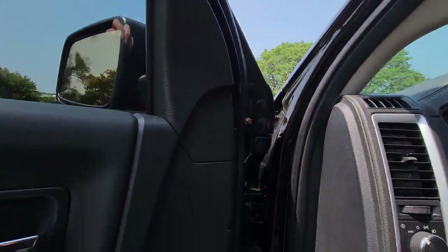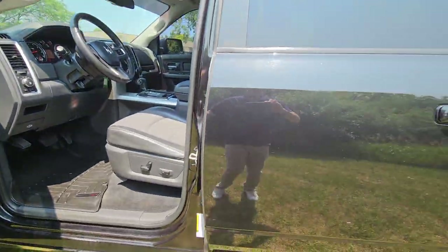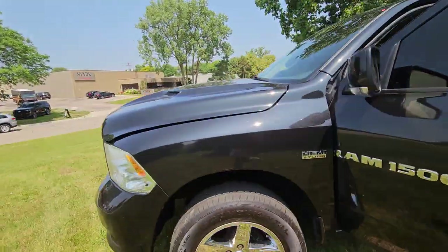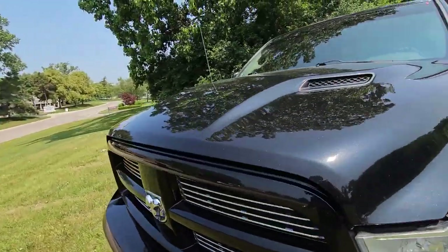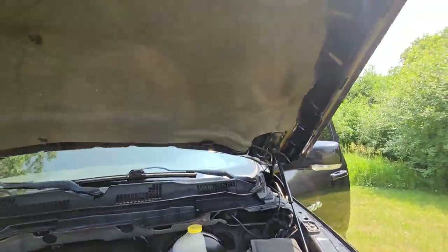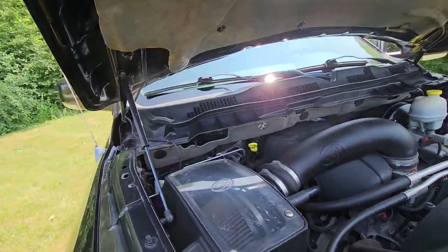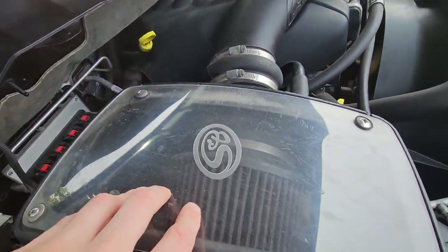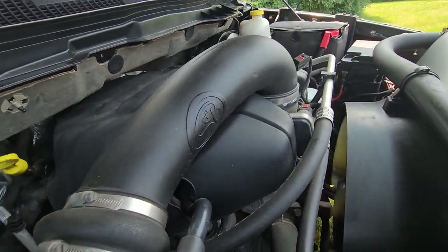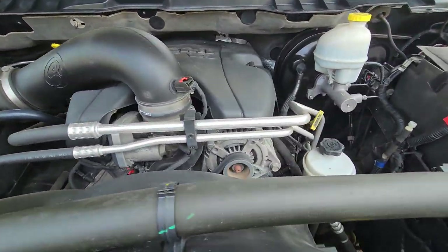Let's go ahead and pop the hood. It looks like it does have a cold air intake system, and the engine is running nice and clean.